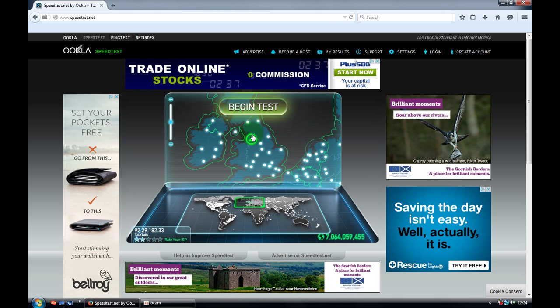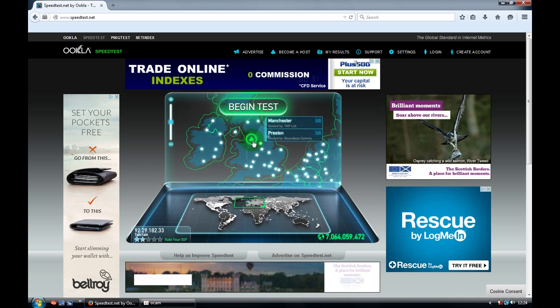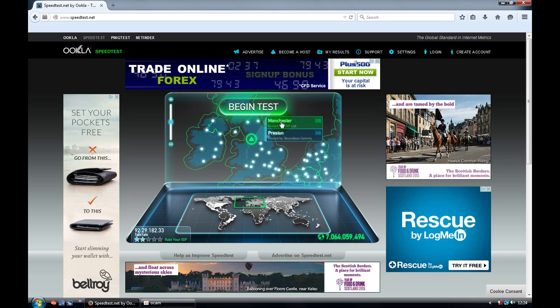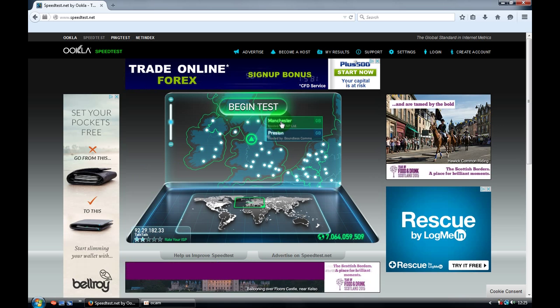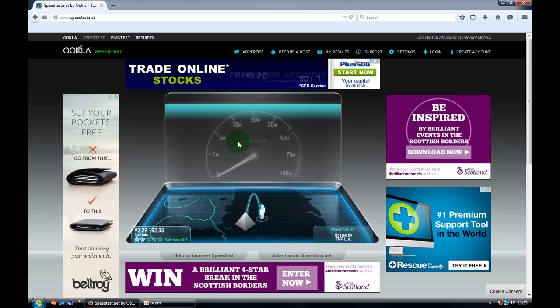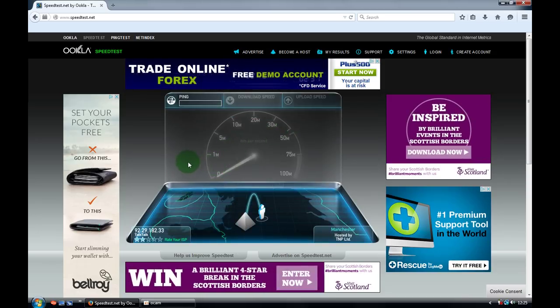To begin the test, you'll see the green button here. You have to choose where you are — at the moment I'm in Manchester, so I'll choose Manchester. When you press it, the test will start.